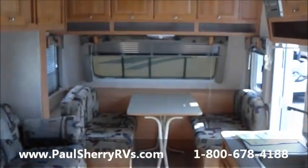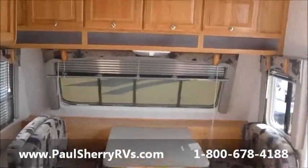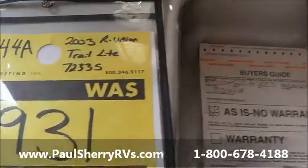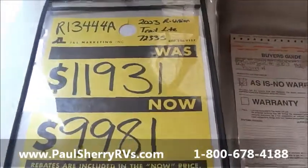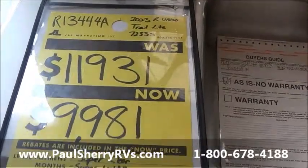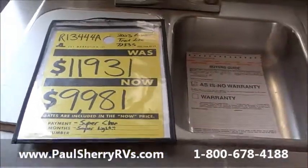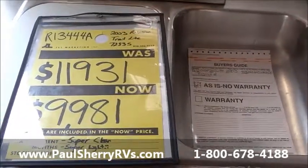Stepping back out and looking to the front of the trailer, there are lots of windows for natural lighting. It is a 2003 R Vision Trail Lite 7233S. It retails at $11,931 and we have a special sale price of $9,981. Give us a call at 1-800-678-4188 or go to our website PaulSherryRVs.com.